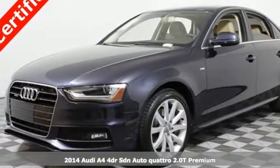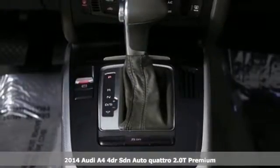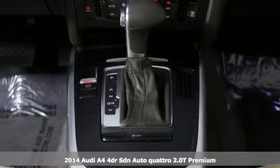Here's a 2014 Audi A4. This captivating A4 is the sedan that over delivers on luxury and performance.